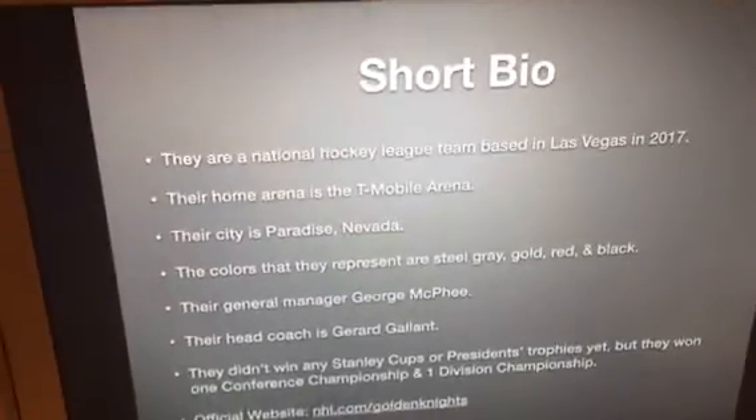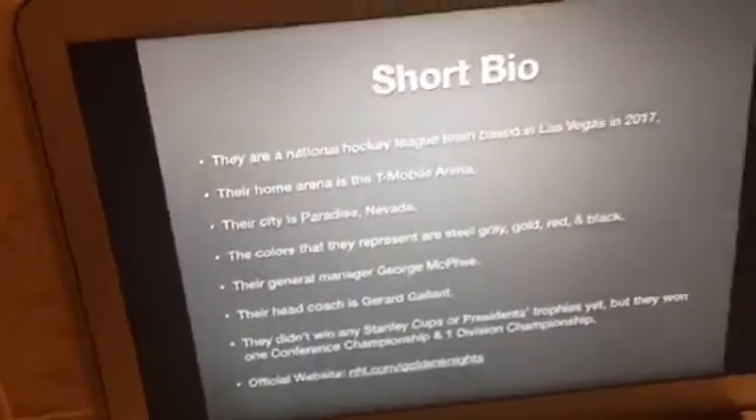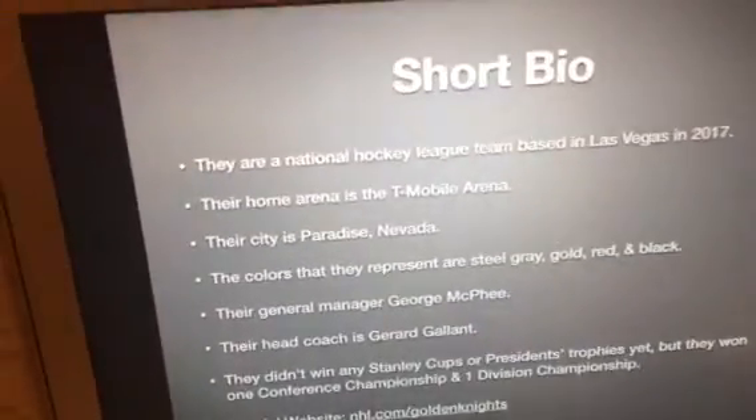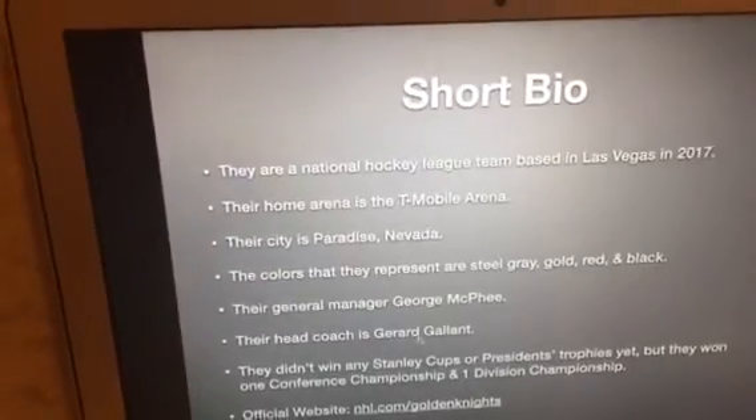Their general manager is George McPhee. Their head coach is Gerard Gallant. They didn't win any Stanley Cups or President's Trophies yet, but they won one conference championship and one division championship. Their official website is nhl.com slash golden knights.